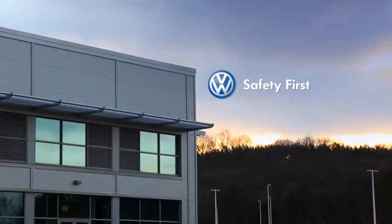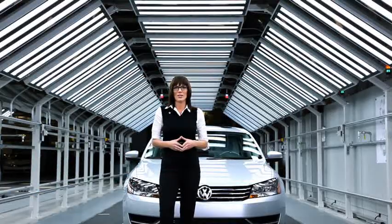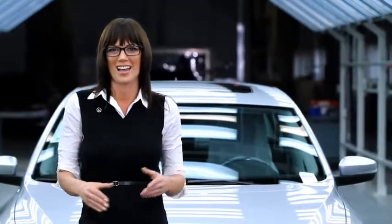Welcome to Chattanooga, Tennessee, home of the all-new 2012 Volkswagen Passat. This is the final quality checkpoint before this car rolls off the line.